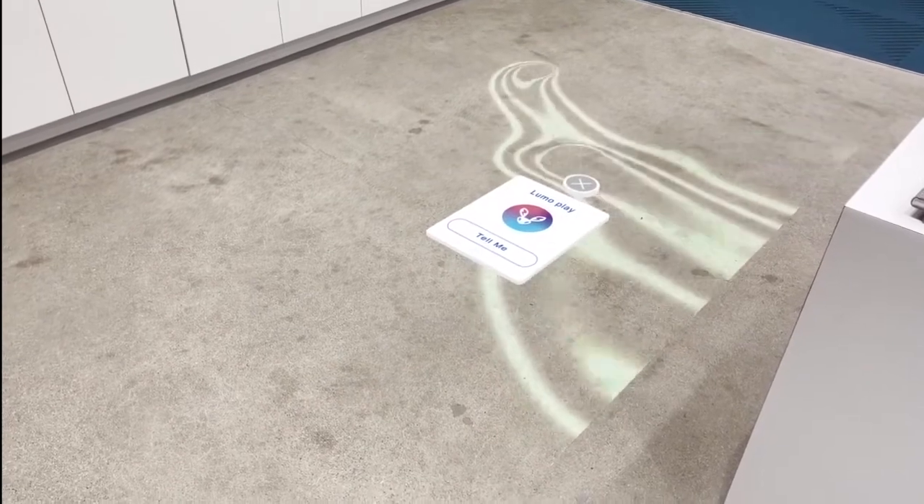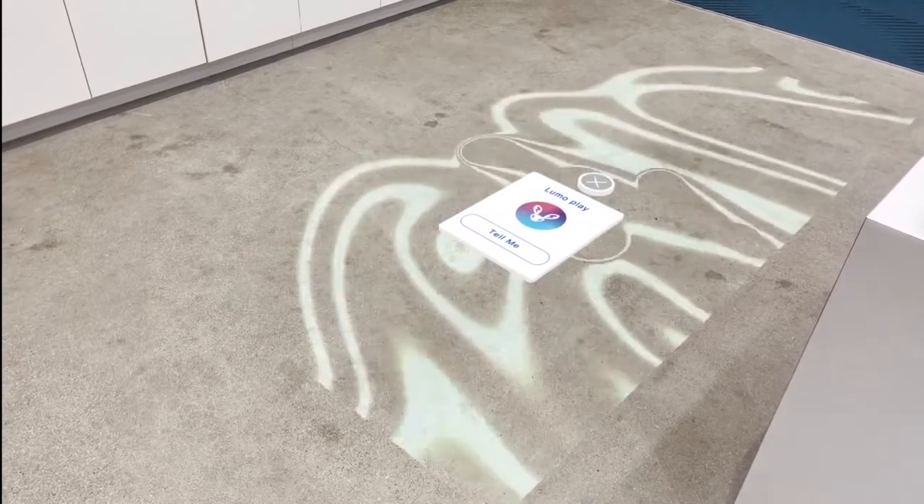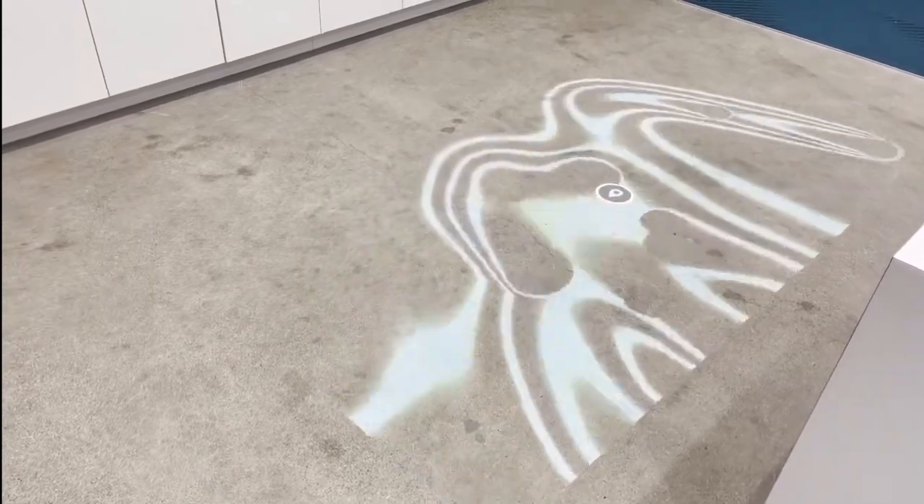As part of our retail engagement efforts, we have Lumo Play, which is an interactive video system that allows you to interact with what's projected on the floor.